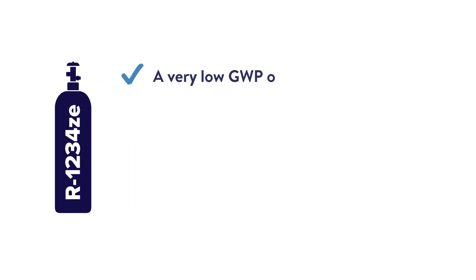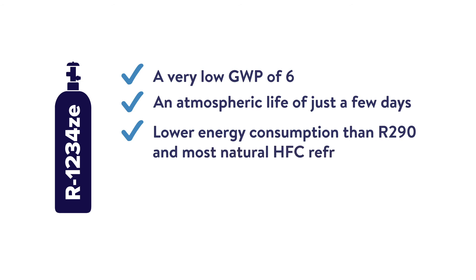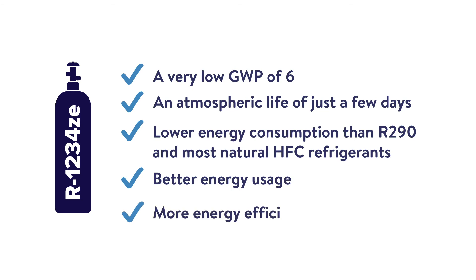R1234ZE has a very low GWP of 6, an atmospheric life of just a few days, lower energy consumption than R290 and most natural HFC refrigerants, and is more energy efficient.